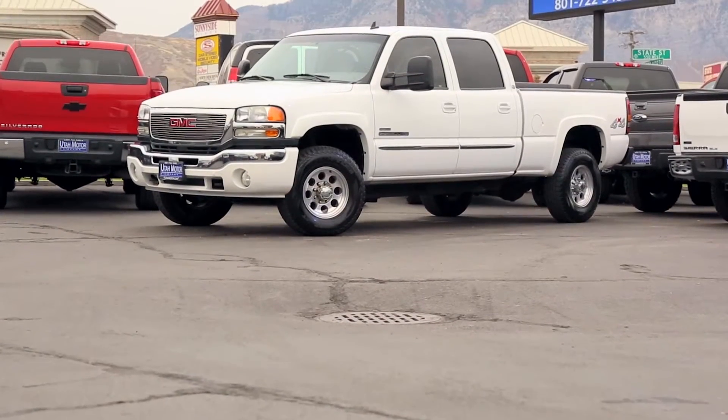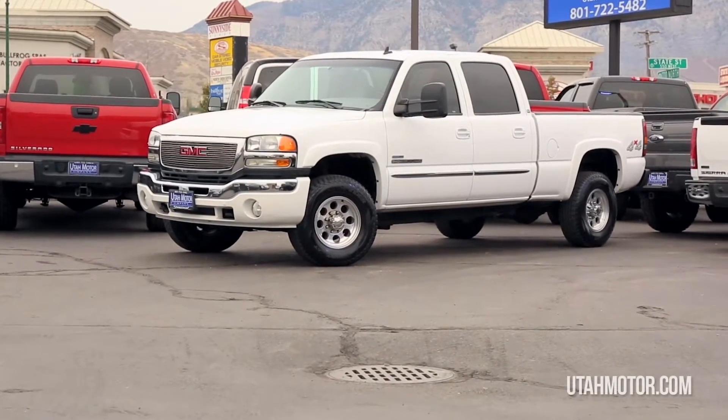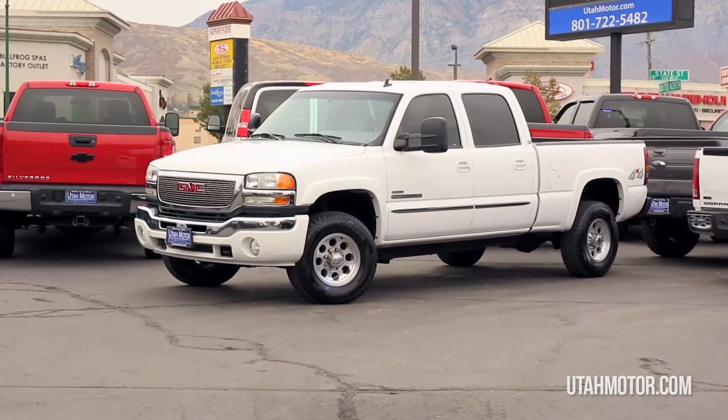Hey guys, Dalton here again with Utah Motor Company. Check out this clean, one owner 2006 LBZ GMC Sierra 2500 HD Duramax.